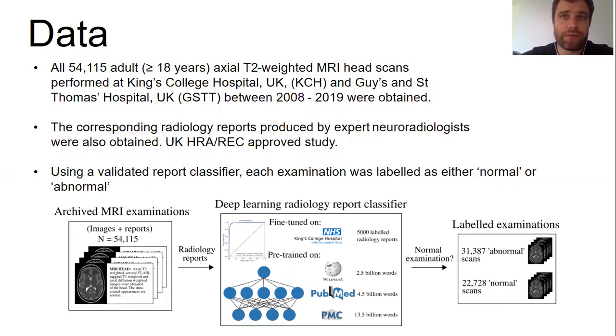We obtained all 54,115 axial T2-weighted head MRI scans performed at King's College Hospital and Guy's and St. Thomas's Hospital, UK, over a 10-year period between 2008 and 2019, along with the corresponding radiology reports. Using our report classifier, each examination was labeled as normal or abnormal, generating a large labeled dataset suitable for training a computer vision model at scale. Our definitions of normal and abnormal were rigorously created by our clinical team over six months. Briefly, findings which generated downstream clinical intervention were labeled abnormal, as were those referred to a multidisciplinary team meeting, and everything else was labeled normal.